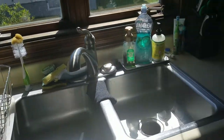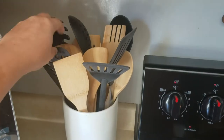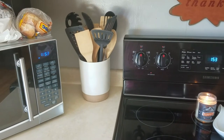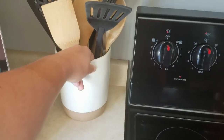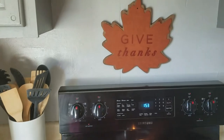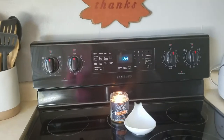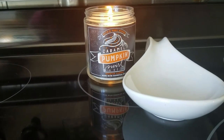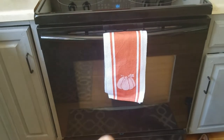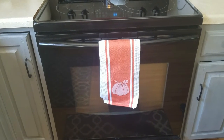Over here I have the wooden utensils — I had a couple other wooden utensils already and some black utensils, plus a Hearth and Hand canister from Target. Here is the 'give thanks' sign from Joanne's, one of my Bath and Body Works candles — the caramel pumpkin swirl smells so good — and the dish towel I got from HomeGoods.